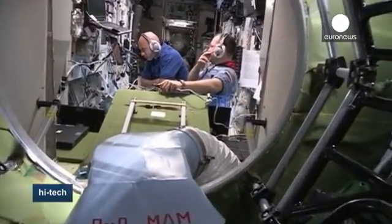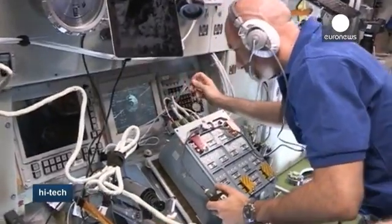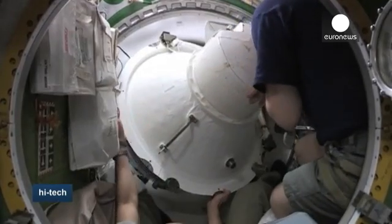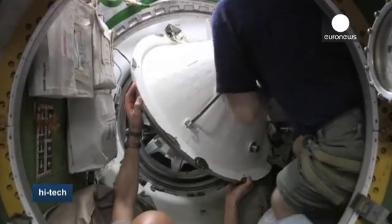In space, astronauts go for long periods of time without a fresh supply of water. Floating in a capsule in outer space, they wash and drink from the same continuously recycled source.